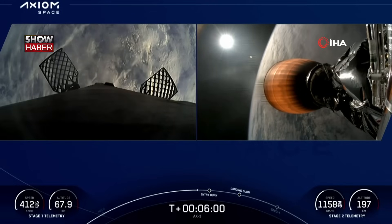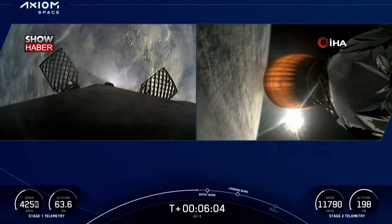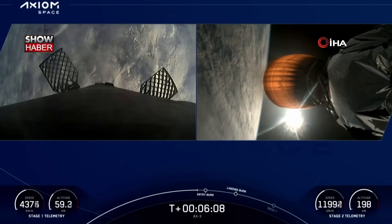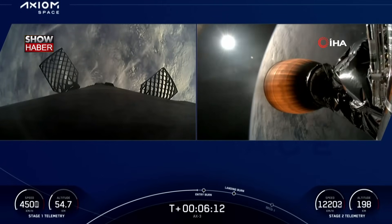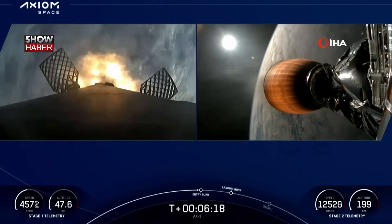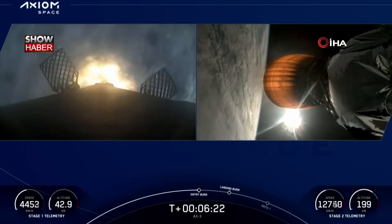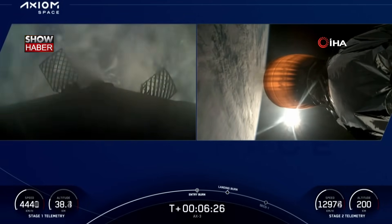Dragon, we copy — confirmation from the crew. We are expecting about two and a half more minutes from that second engine burn. Stage 1 entry burn start up. Stage 1 entry burn shutdown.